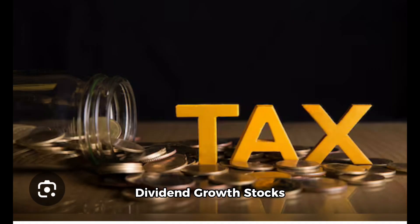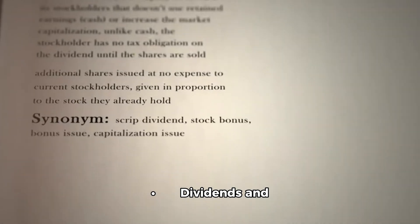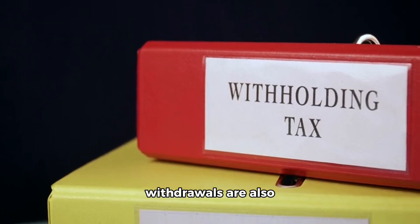5. Dividend Growth Stocks in a Tax-Free Savings Account (TFSA) — Canada. In Canada, the TFSA allows for tax-free growth and withdrawals, making it ideal for dividend growth stocks that can generate tax-free income. Dividends and capital gains within a TFSA are not subject to taxes, and withdrawals are also tax-free.